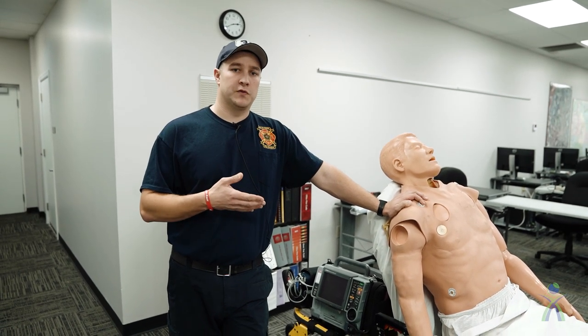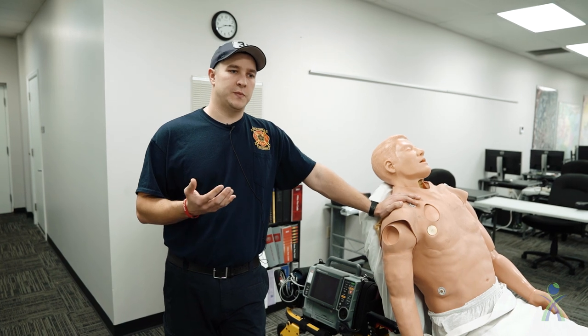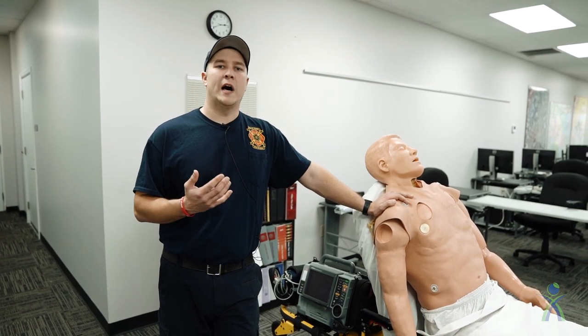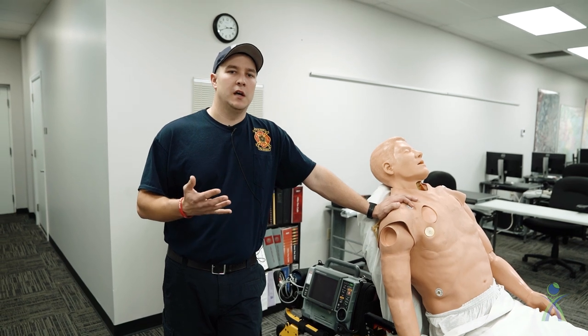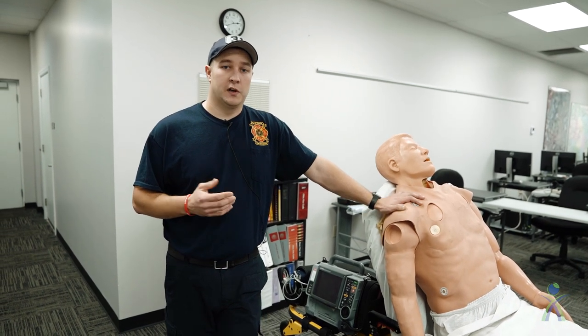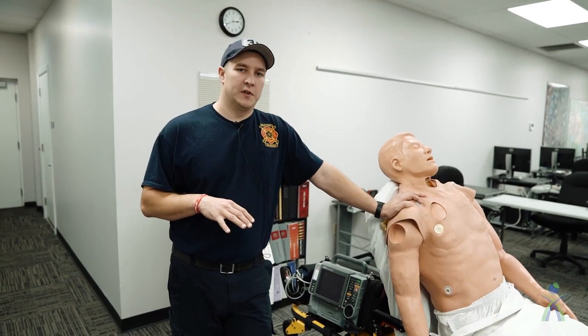We're going to start out with a gentleman who calls for having chest pain, and we're going to show you what this chest pain could turn into and why we send the amount of people that we send on that call — which is going to be five or six personnel depending on our staffing for the day. Generally it's going to be five personnel: three on a fire engine and two on the ambulance.